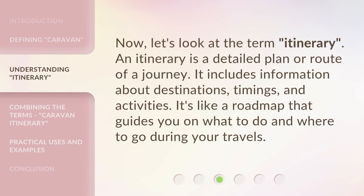Now, let's look at the term 'itinerary.' An itinerary is a detailed plan or route of a journey. It includes information about destinations, timings, and activities. It's like a roadmap that guides you on what to do and where to go during your travels.